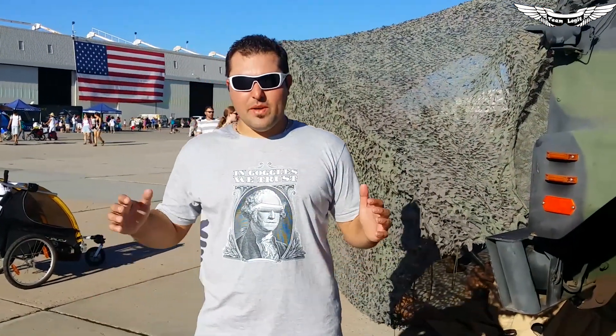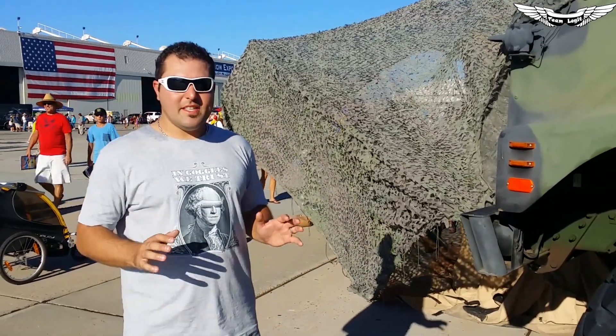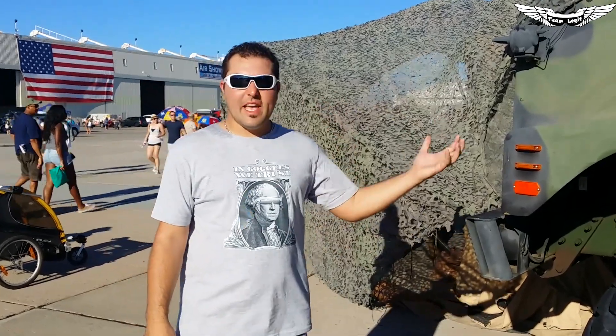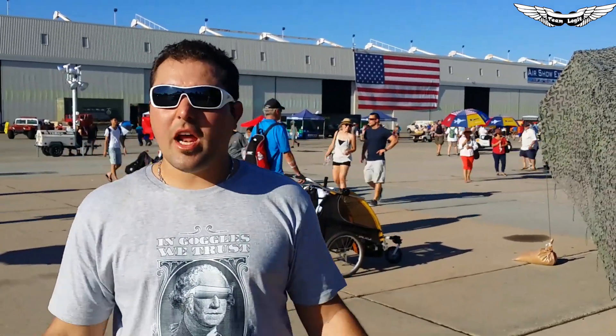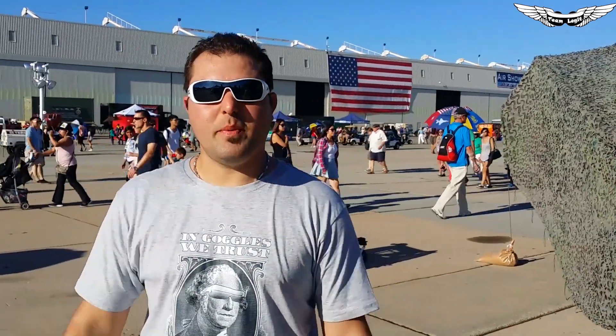What's up, guys? John here with Team Legit. I'm here at the 2014 Miramar Air Show. There is so much to see here. This is my sixth year coming out here — this is an annual event for me and my family. I would love to come out here and check out all the latest and greatest in military technology, especially the UAVs and drone technology.